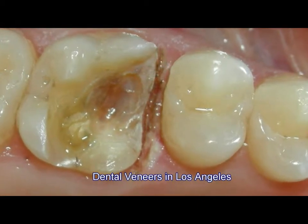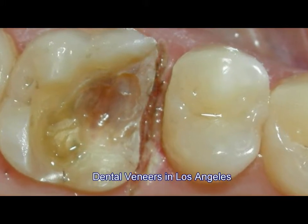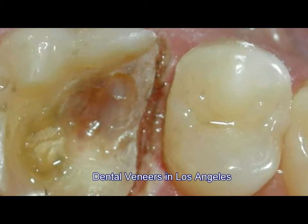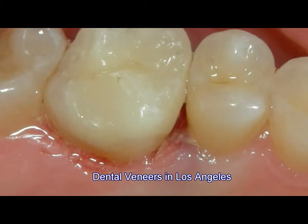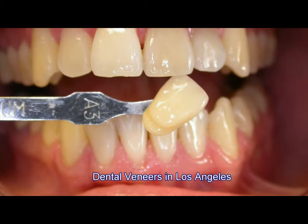In this case, you can see there was a large decay on an upper tooth, and we were able to clean out all the decay and restore this large defect with an Emax porcelain crown. This now restored the occlusion and restored the aesthetics for the patient, and the tooth was able to function normally.